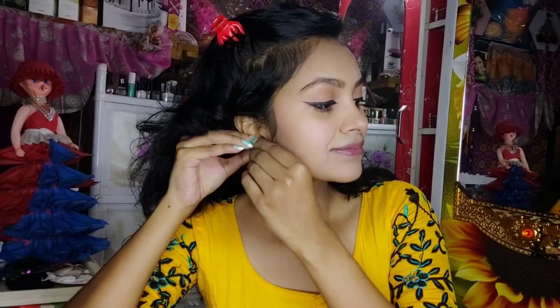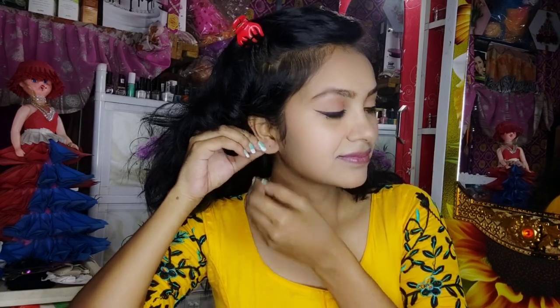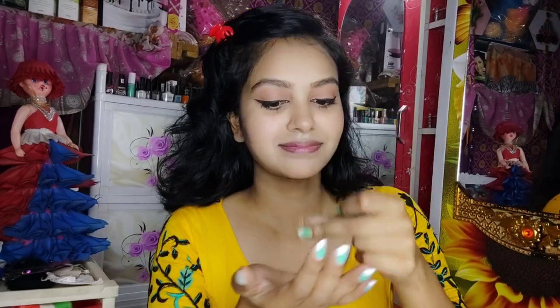I did a good job with the earrings for this look, so try these. I think you can find some for around $4. You can also pick a golden earring — you can keep it for special occasions.